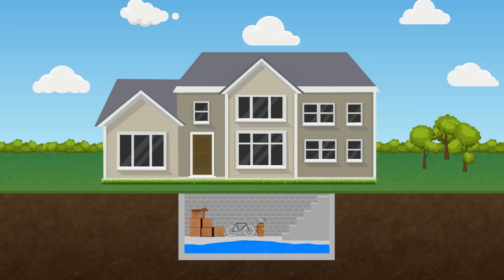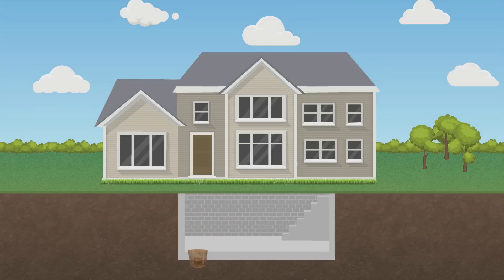You have a finished basement containing costly items that you want to protect against water damage and subsequent mold growth. Or you already have a sump pump, but it is five years or older.